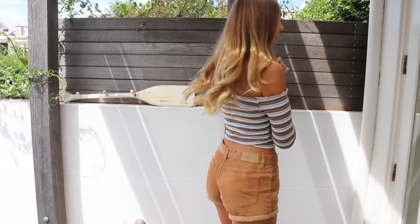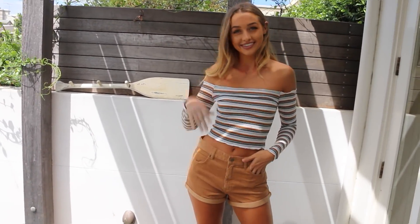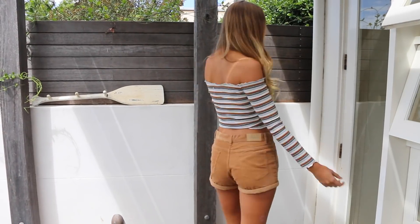Moving on to bottoms - this is probably my favourite set from Princess Polly because I'm obsessed with all these pieces. Starting with these: I've wanted a good pair of corduroy brown shorts for the longest time and these look spot on. I'm going to try these on - fingers crossed they fit me. They look so cute. I love brown - and yeah, I'm obsessed with these.